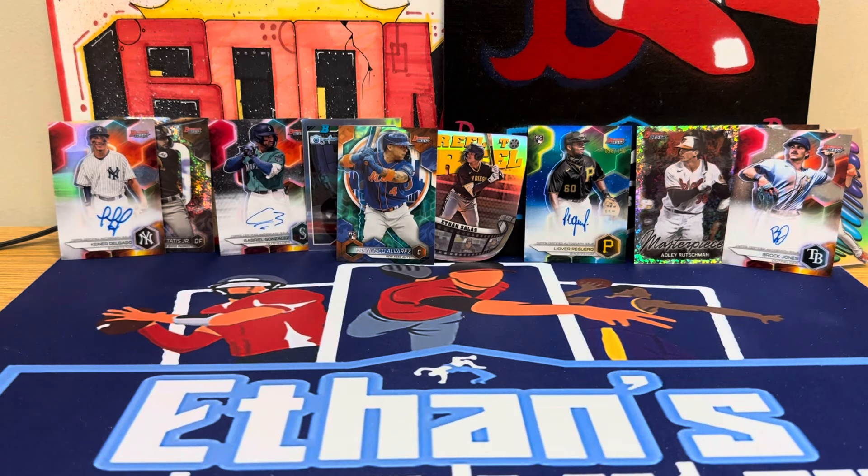Bowman's Best is always fun with the four autos. Hopefully you guys enjoyed it, and hopefully you guys have a great rest of your Easter Sunday. We will be open at the shop with extended hours this week because I'm on spring break — so if you're local, come see us, one to six all week. Hopefully you guys have a great night — please like, comment, and subscribe. Peace!